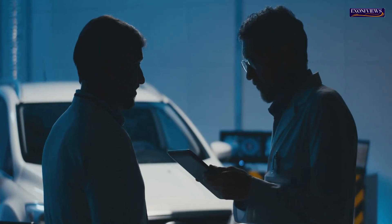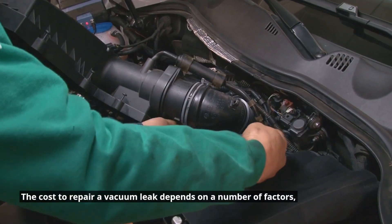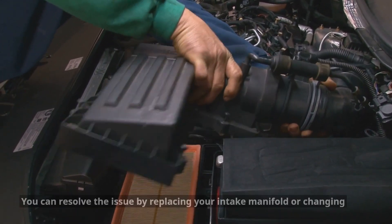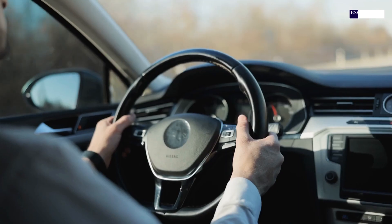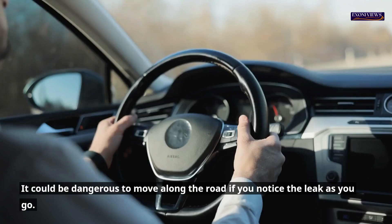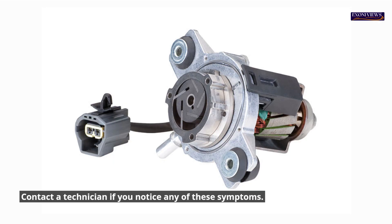Some frequently asked questions. How much does it cost to repair a vacuum leak? The cost depends on a number of factors, such as the source of the leak and how difficult it is to pinpoint. You can resolve the issue by replacing your intake manifold or changing your vacuum hose. Can you drive a car that has a vacuum leak safely? Driving a vehicle with a vacuum leak is not recommended, as it will reduce engine power and could be dangerous. Contact a technician if you notice any of these symptoms, as your vacuum pump may need to be tested or replaced.